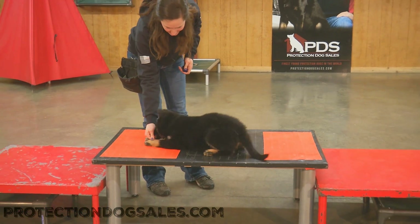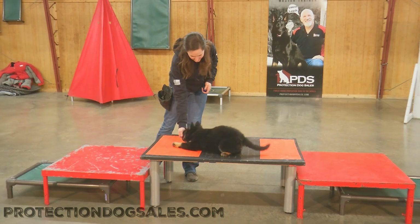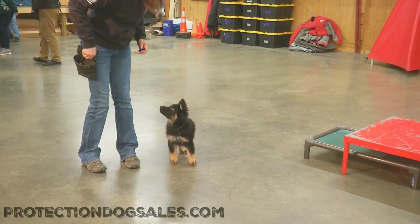We're not surprised by that — their litter was packed full of amazing puppies. Watch this puppy holding that down, moving effortlessly into the next block, just wanting to work, wanting to please.